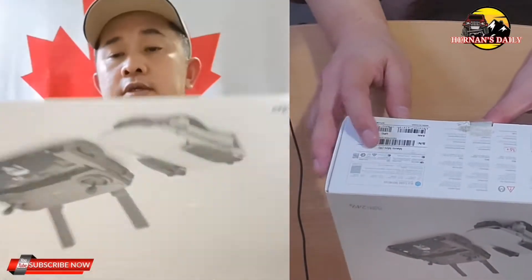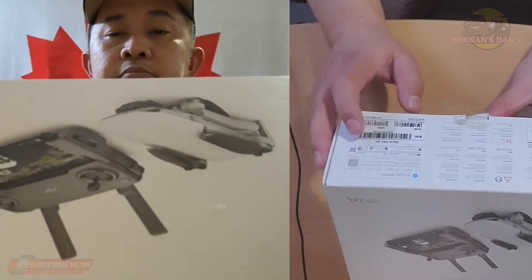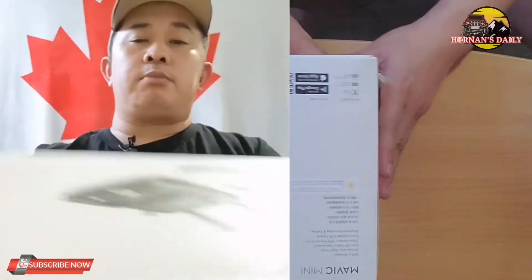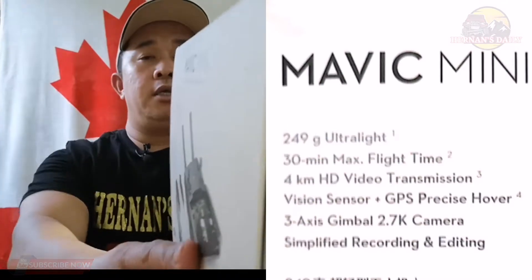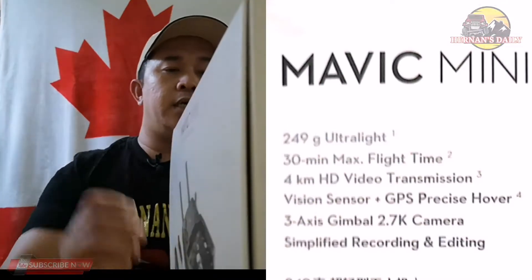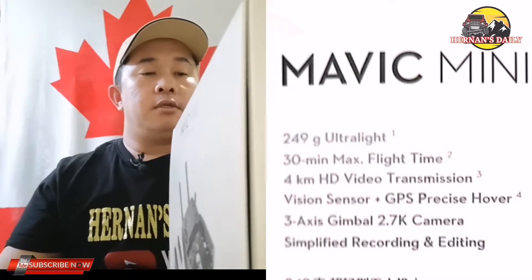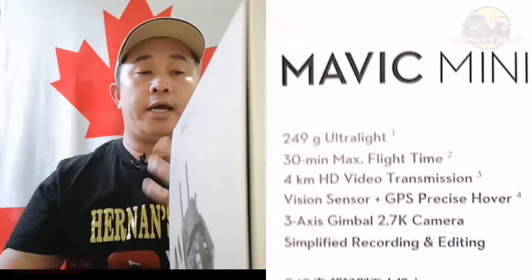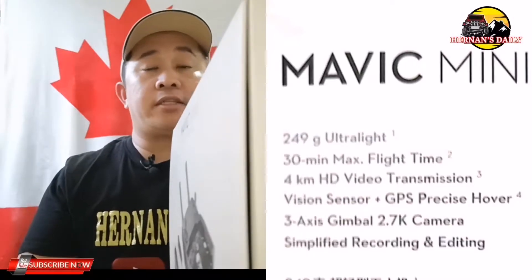Before I open it, as you can see, it has the serial number — Mavic Mini S. Let me read the features for you. The DJI Mavic Mini brand, 249 ultralight grams. Very handy. And it has 30 minutes maximum flight time.